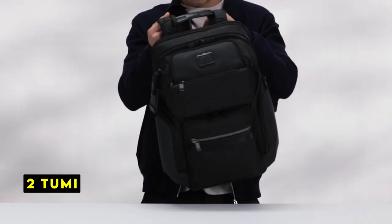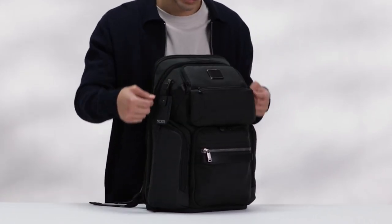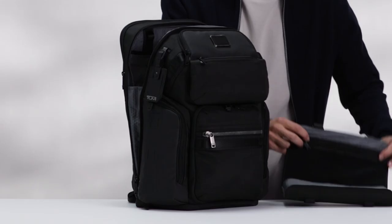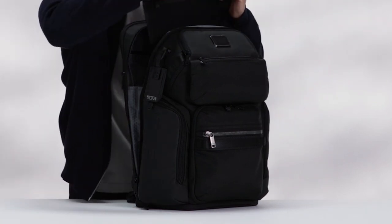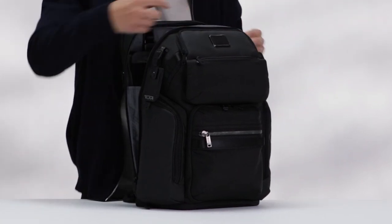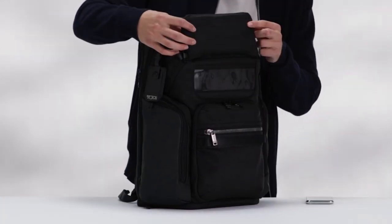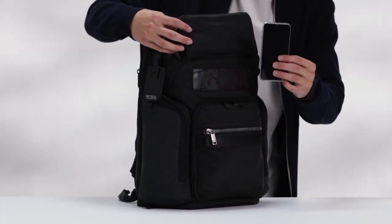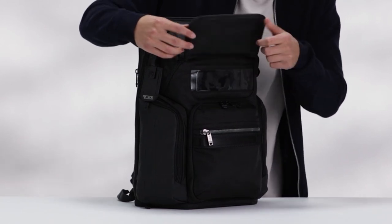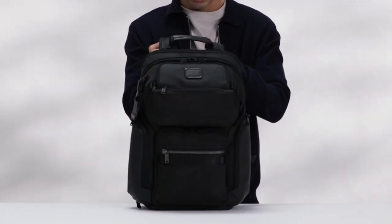At number 2 is Tumi. The Tumi Alpha Bravo Nomadic backpack is a versatile and durable travel companion designed to meet the needs of discerning travelers. Inspired by Australia's love for the outdoors, this backpack features a range of multifunctional pockets and is compatible with the Tumi Plus ecosystem. It boasts a padded compartment for laptops up to 15 inches, ensuring your device remains protected during travel.